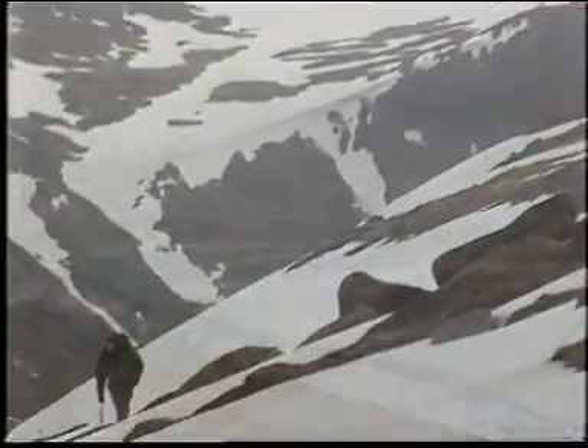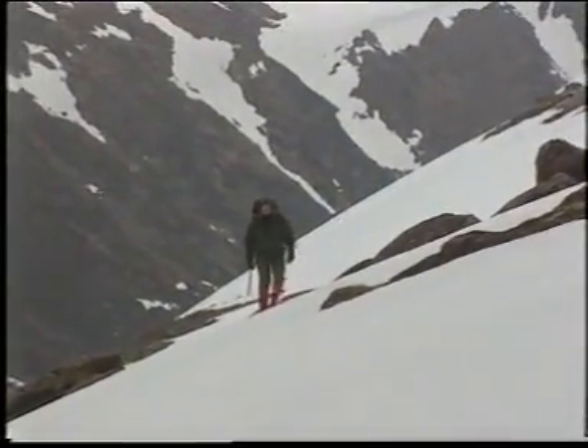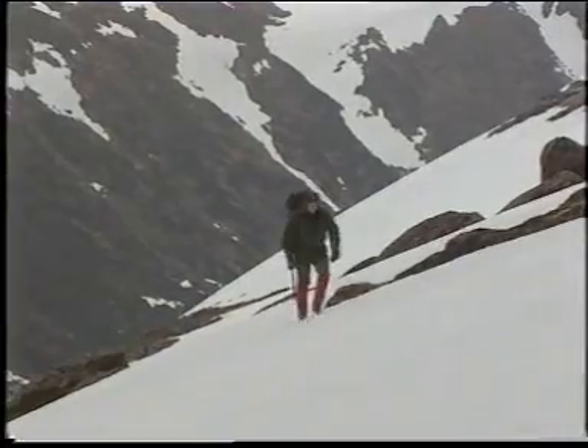You know when the weather's bad, no matter how experienced or well equipped you are, there may be times when it's safer to stay on the mountain than trying to find your way off of it. When that happens a snow hole may be your answer.